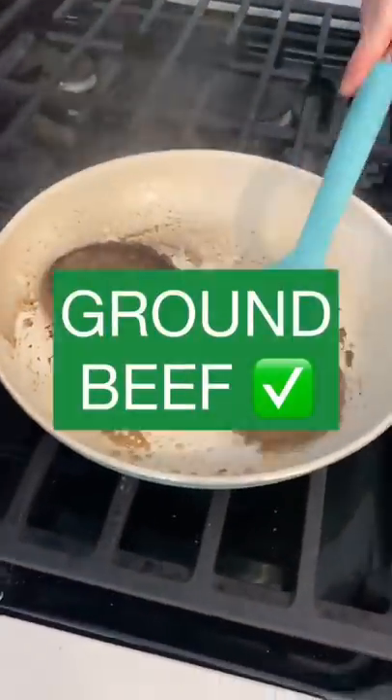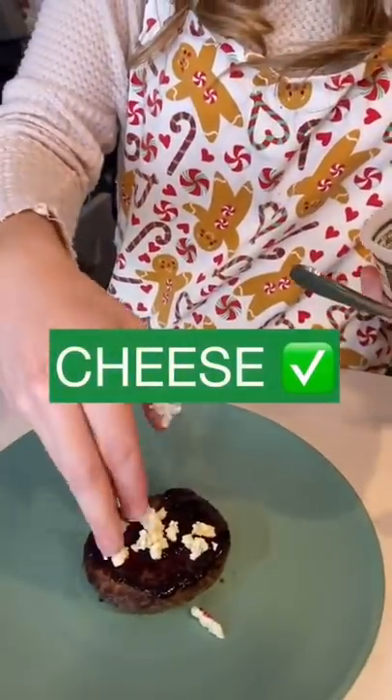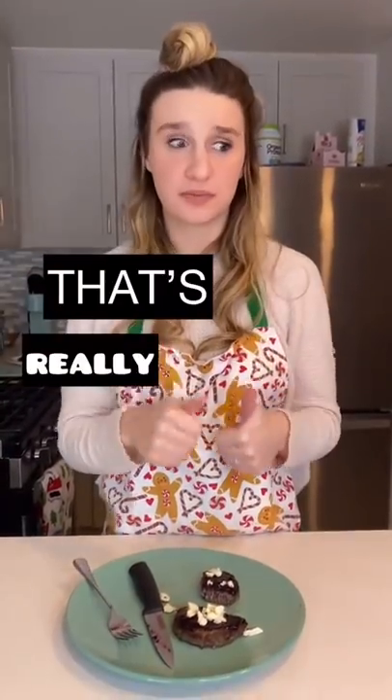Then I began cooking my burgers. Once they were done, I added my blueberry reduction sauce and some blue cheese crumbles, and man it was good. That's really freaking good.